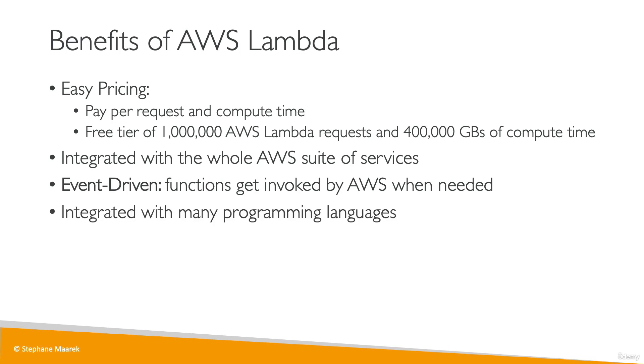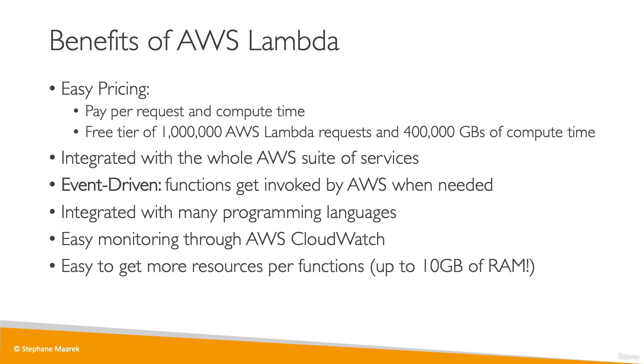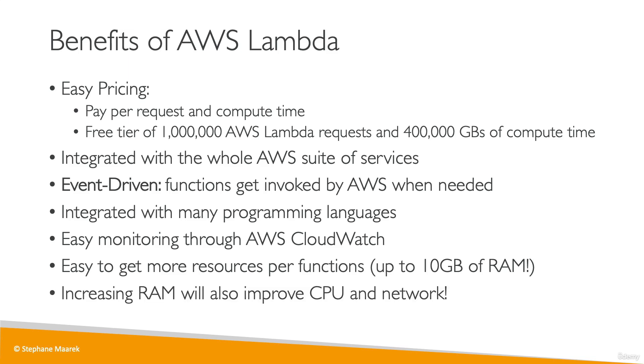Lambda is fully integrated with many programming languages. You get easy monitoring through CloudWatch, which is the monitoring solution in AWS. Finally, it's easy to get more resources per function — you can get up to 10 gigabytes of RAM per function, and increasing the RAM will also improve the CPU and network quality.